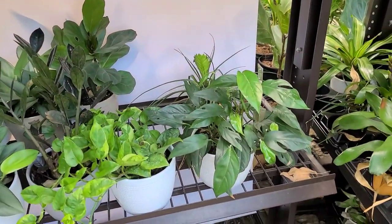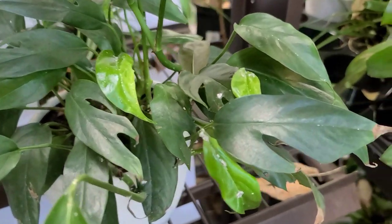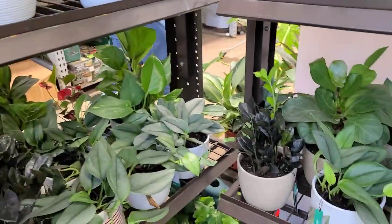There's a Baltic blue right here that I missed. It's got what looks like bird poo all over it — or is that mealybugs? That's mealybugs. Yeah, there's mealybugs everywhere on that one.